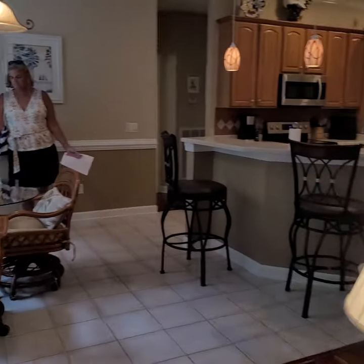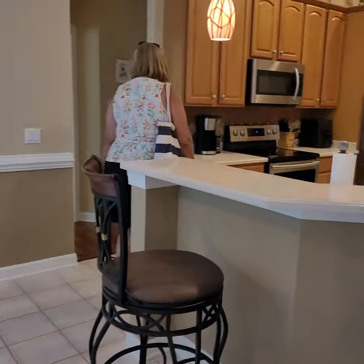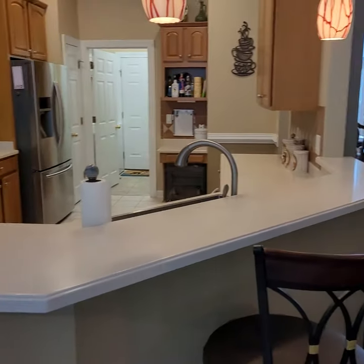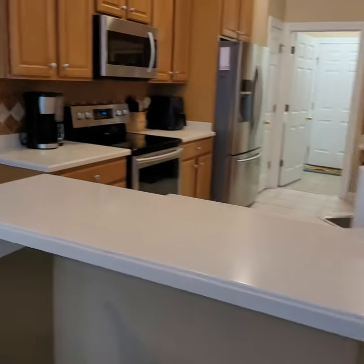And we have dining — casual dining. And here, kitchen. Good size kitchen. Countertop seats four.